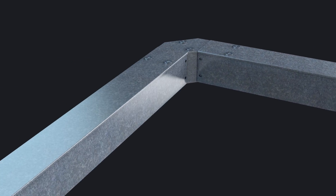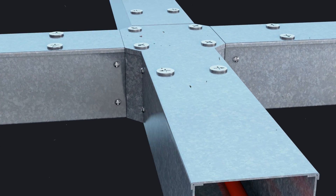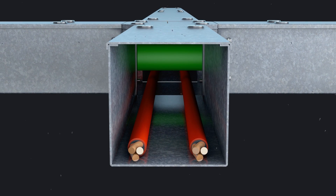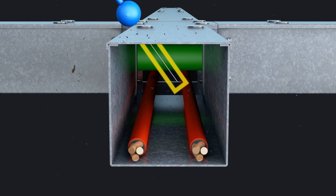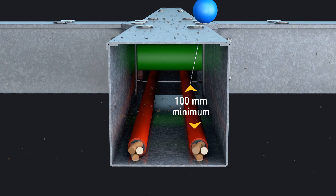They also serve to protect installers and service engineers from electrical accidents through unintended ingress of wire. The test for IPXXD allows for a probe to penetrate the trunking and passes, as long as it has 100mm clearance from live parts.